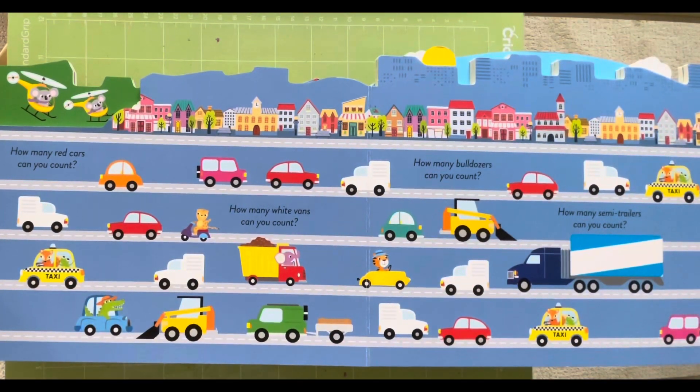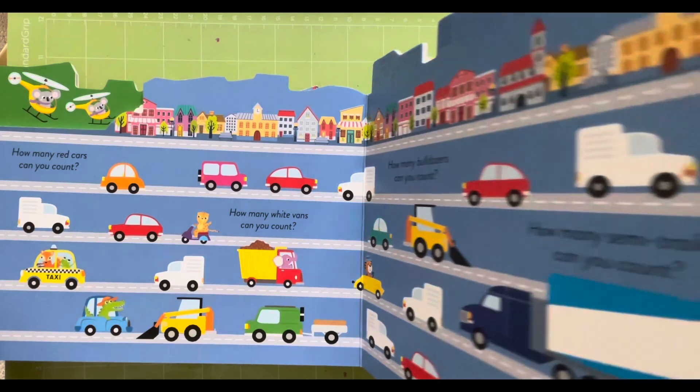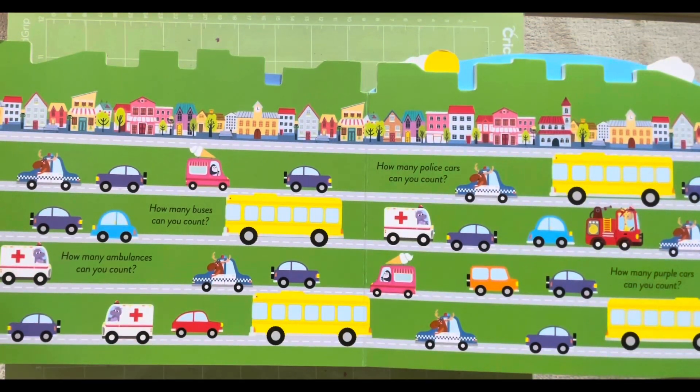How many red cars can you count? This is for you, kids — count! Red cars. How many white vans can you count? How many bulldozers can you count? How many semi-trailers can you count? You can count and let your parents know. How many buses, ambulances, police cars, and purple cars can you count? This is all for you!